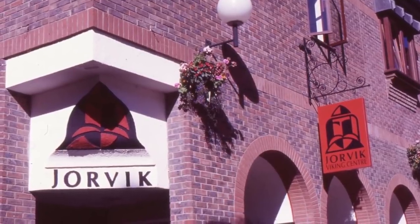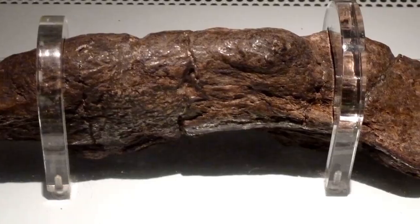If you're feeling particularly curious, you can check out the most famous poop in the world at the Jorvik Viking Center, where it sits safely inside of a glass box.